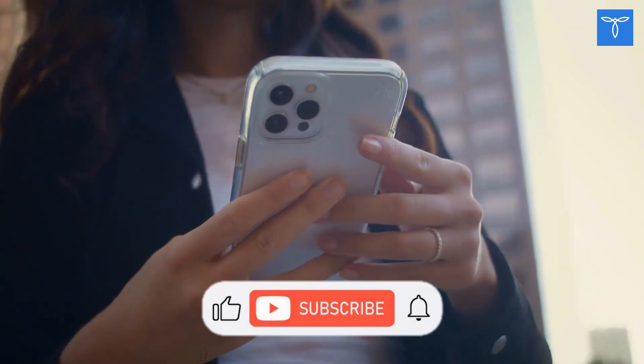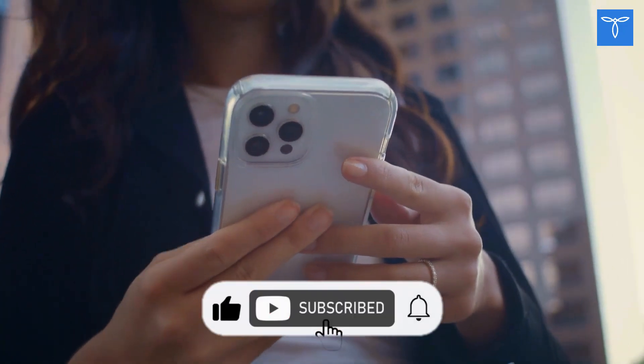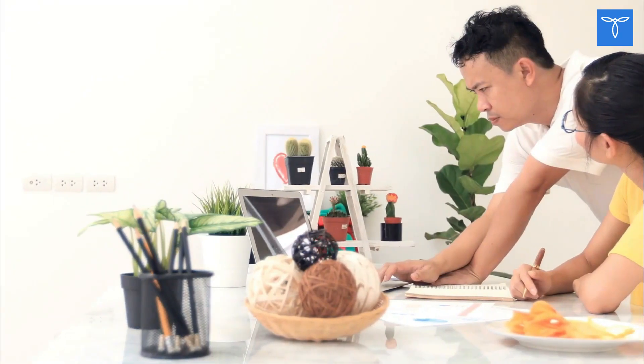So, this was our today's video. I hope you all liked it. Don't forget to hit the like button, subscribe to my channel, and share it with your friends and family. We will be back soon with a new video. Till then, keep supporting and take care. Thank you.